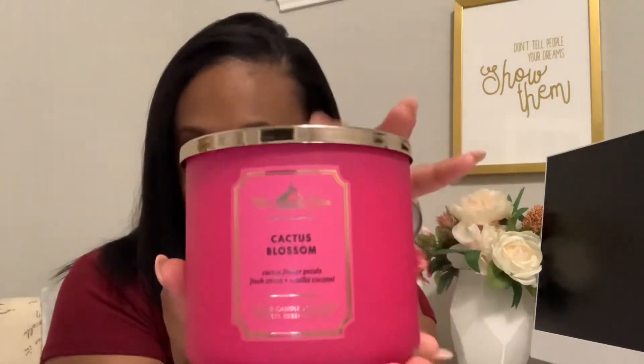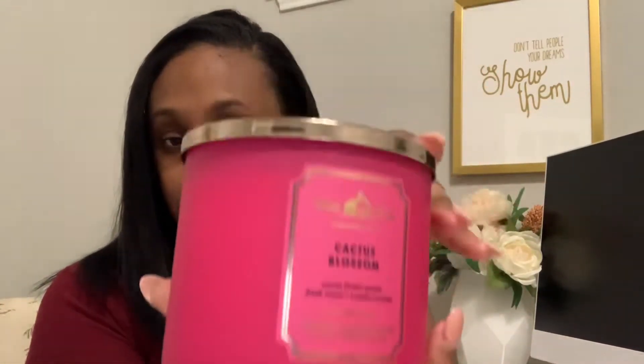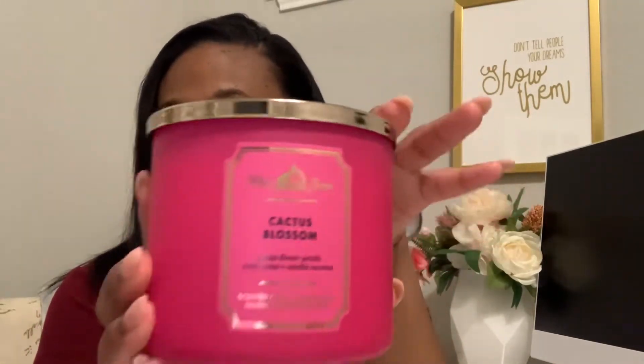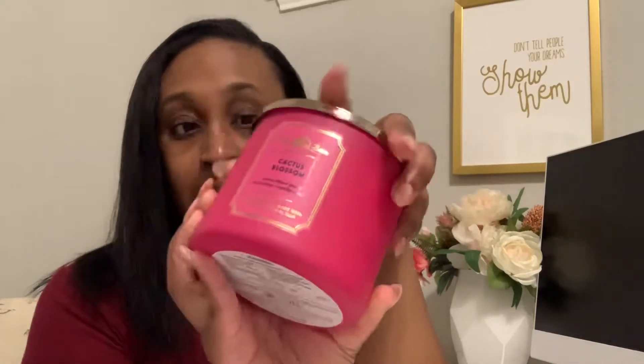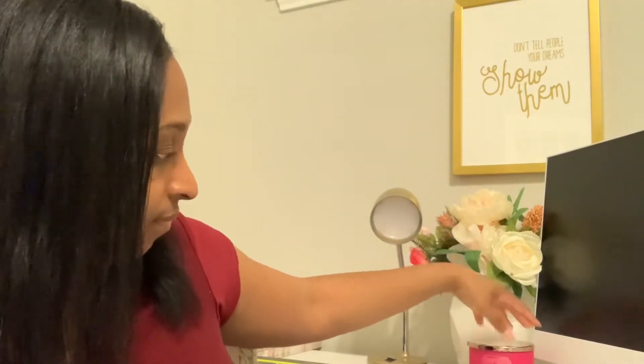This is Cactus Blossom, and can we get into how cute this hot pink packaging is? That is super cute. I have to keep this one in my office, so we're just gonna sit this one to the side. That is super cute.